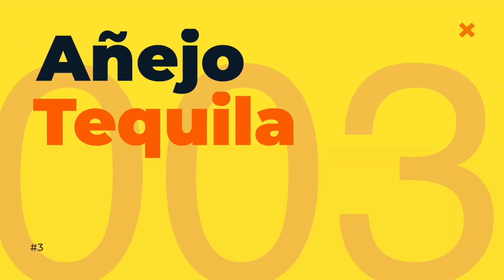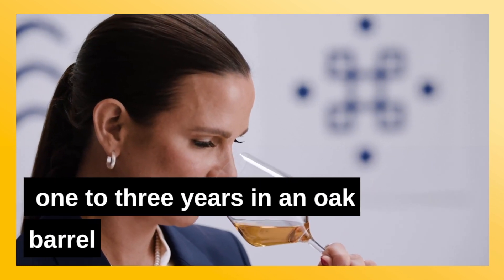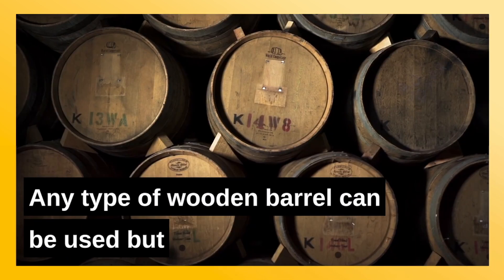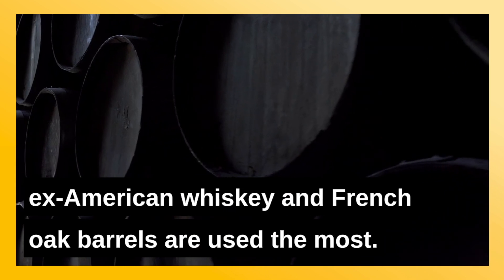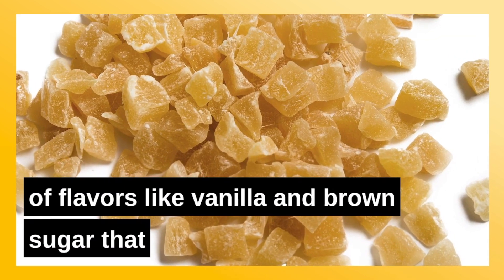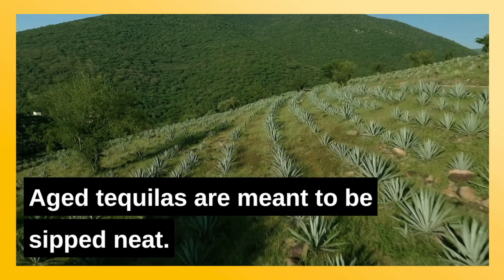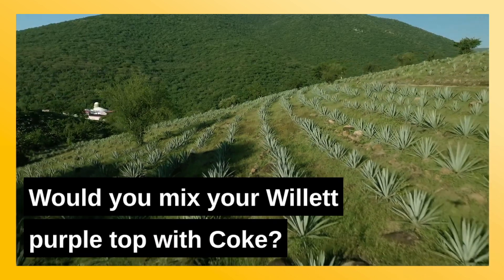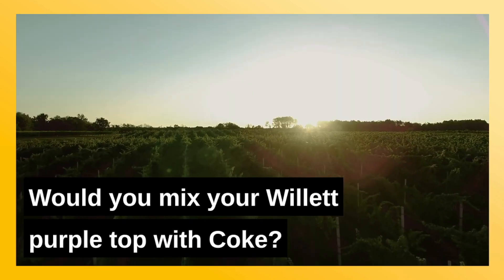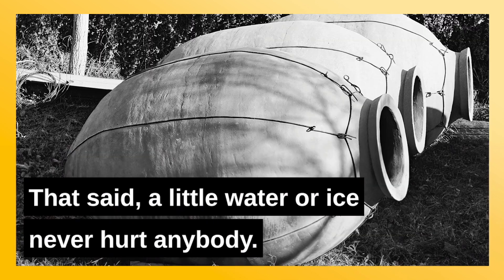Number three: Añejo tequila. Añejo, meaning old, is aged for 1 to 3 years in an oak barrel. Any type of wooden barrel can be used, but ex-American whiskey and French oak barrels are used the most. Because of this, añejos often carry a lot of flavors like vanilla and brown sugar that tend to be associated with bourbon. Aged tequilas are meant to be sipped neat. Think about it — would you mix your Willet Purple Top with Coke? Same theory applies to tequila. That said, a little water or ice never hurt anybody.